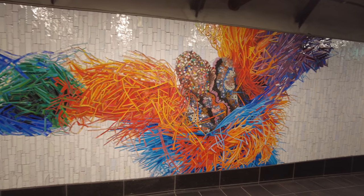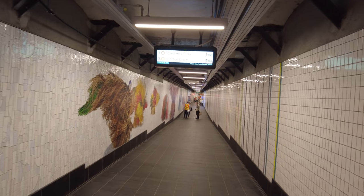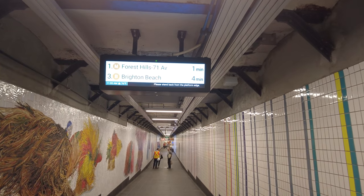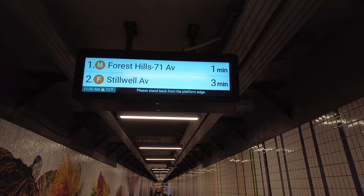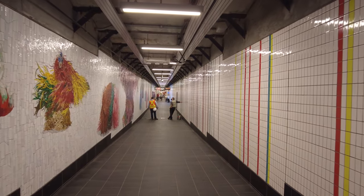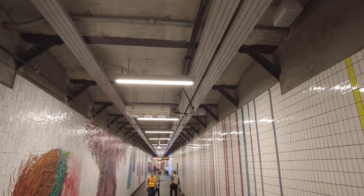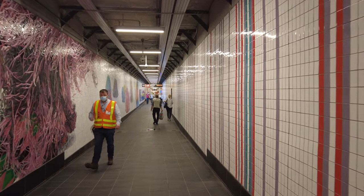New pedestrian passageway with brand new artwork — I think it's gorgeous. And now there's a new countdown clock here for the 6th Avenue lines: the B, D, F, and M. You can see the old tunnel wall above us; this runs right above the tracks of Track 3.